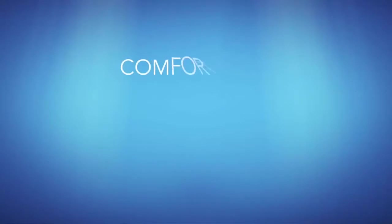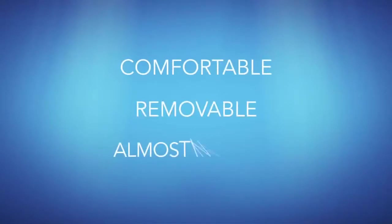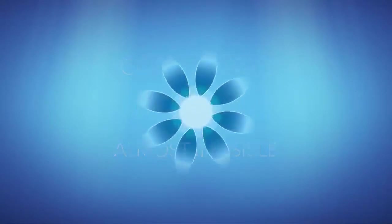Invisalign is changing the way we straighten teeth. Now, there's a comfortable, removable, and almost invisible alternative to braces.